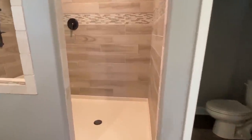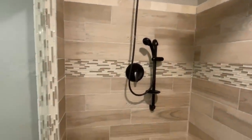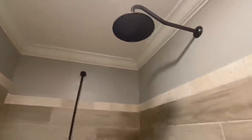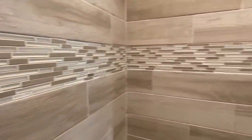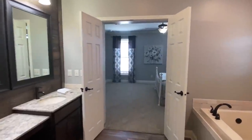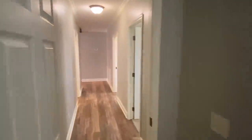Beautiful walk-in tile shower. All right, let's go in here and wrap this video up. I love the halls in this home.